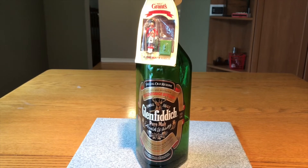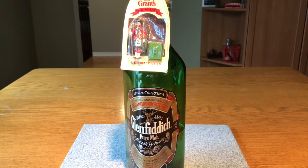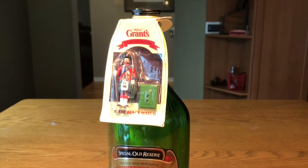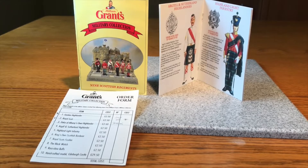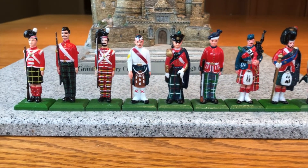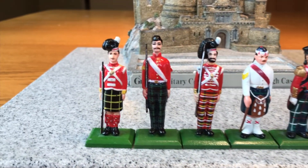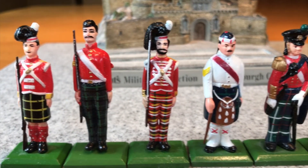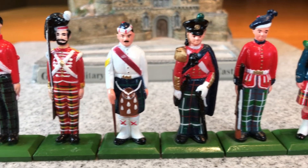These figures have an interesting background in that they were sold in this type of shell packaging on the neck of Grant's Scotch, but also marketed by the company was this little booklet with a separate order form, all in 1992 prices. The set was comprised of nine gloss figures from Scottish regiments and were available between 1989 to 1992.